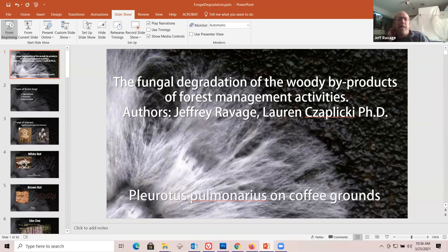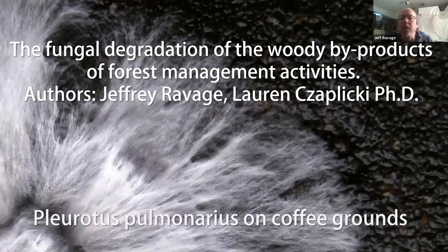Hi everyone, I'm Jeff Ravage. I'm also an adjunct researcher for the Denver Botanic Gardens.